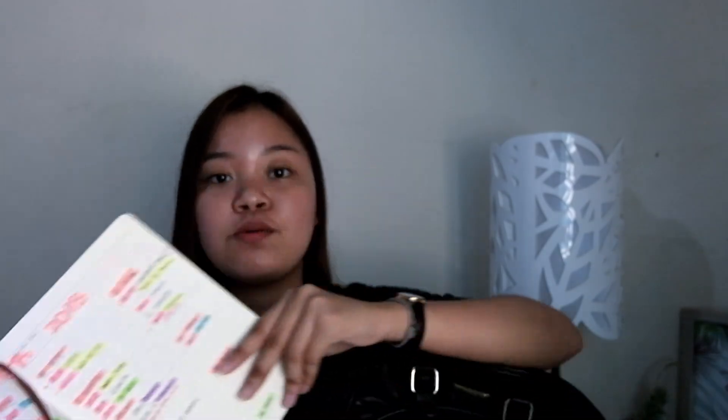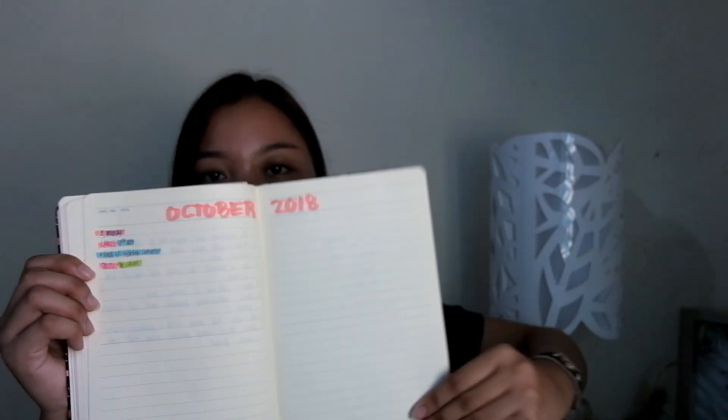And also, I have my notebooks. Actually, konti lang — kasi mas nag-ha-handout naman kami sa college. And ito yung pinagsasabitan ng aking mga tala — ganyan. And I have my schedule for September — so colorful! And next week is mga October 9th — ito yung aking schedule.